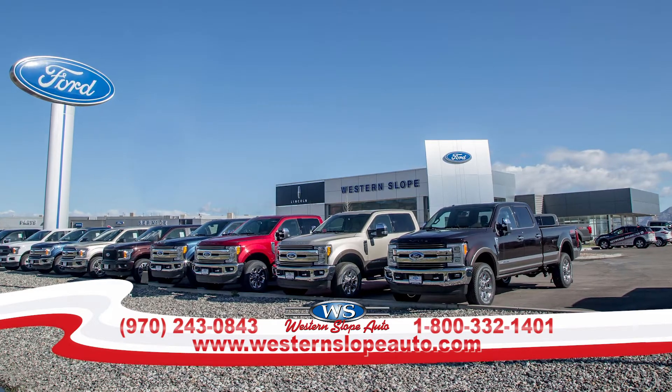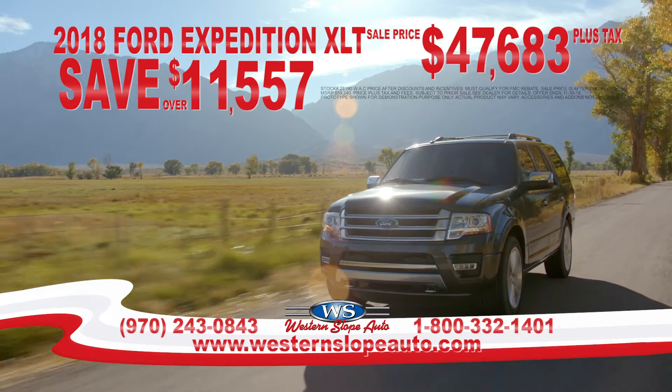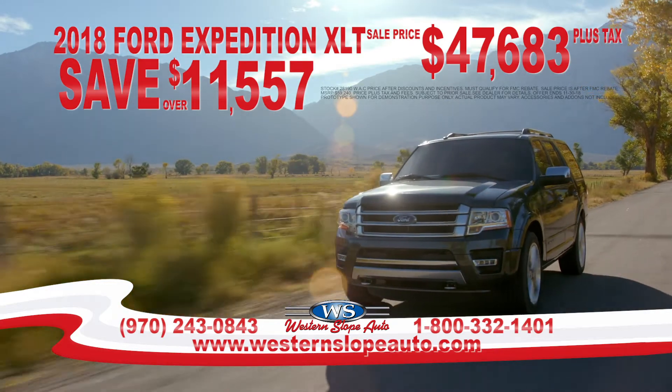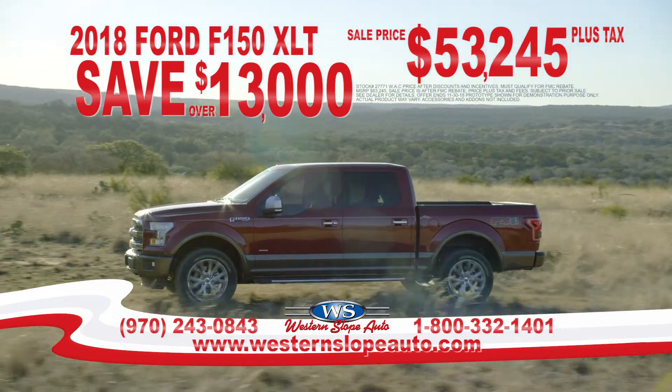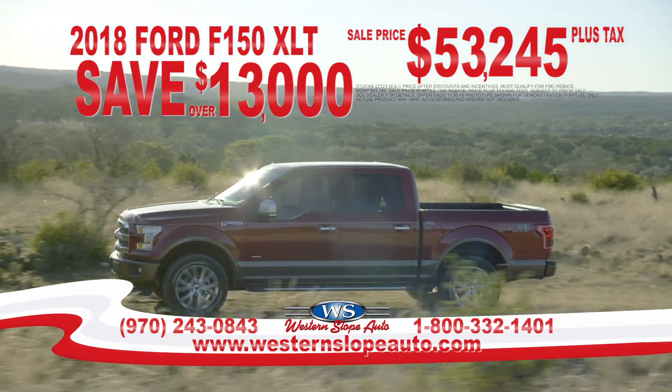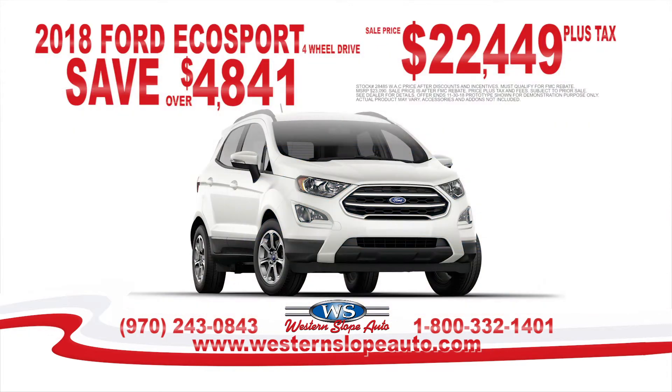Hi, this is Kevin Lamar for Western Slope Ford. We are clearing out the Fords — a 2018 Expedition XLT, save over $11,557; a Ford F-150 crew cab 4x4 XLT, save over $13,000; and the brand new 2018 Ford EcoSport, save $4,841, puts it at $22,449 plus tax.